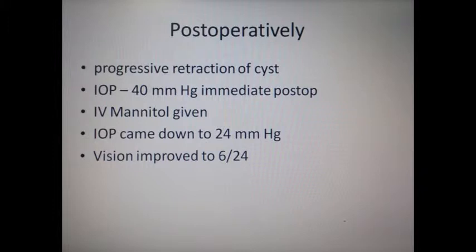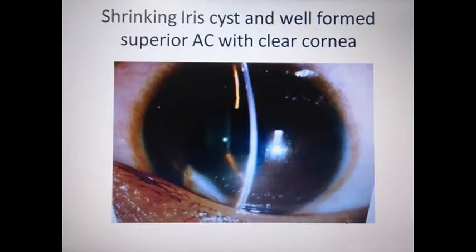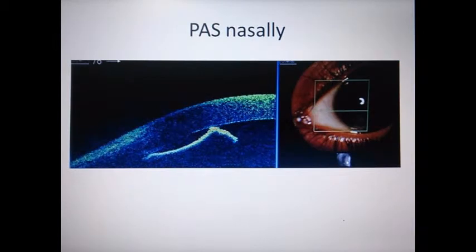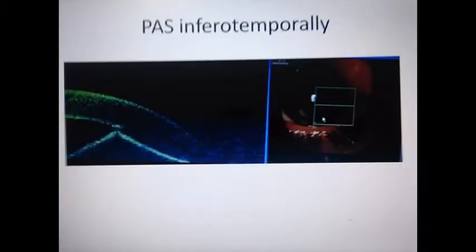Postoperatively, on the slit lamp there was progressive retraction of the cyst and the IOP came down to 40 mmHg. An intravenous mannitol was given, after which the IOP came down to 24 mmHg and vision improved to 6/24. One could see the shrinking iris cyst and a well-formed superior anterior chamber with clear cornea. The shrinking cyst surface was seen on anterior segment OCT inferocentrally, with peripheral anterior synechiae nasally and inferotemporally.